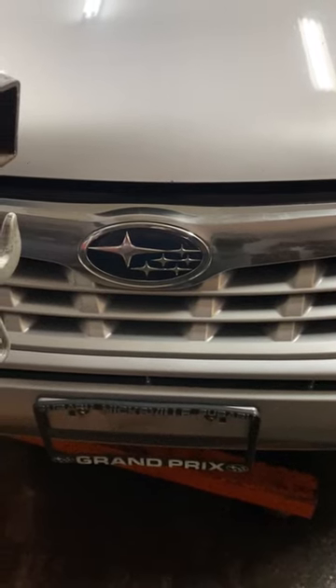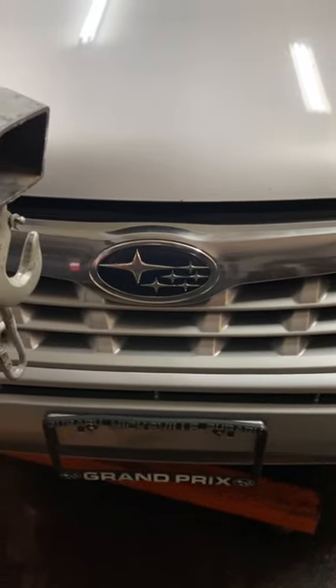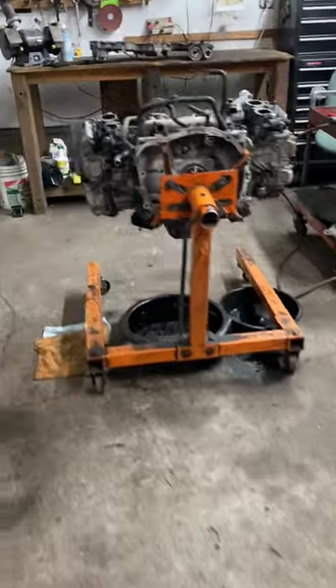You hear it all the time about Subaru engines — they have a boxer engine. What is a boxer engine? I'll show you. I happen to have one on the stand right here, so I thought I'd make the video.